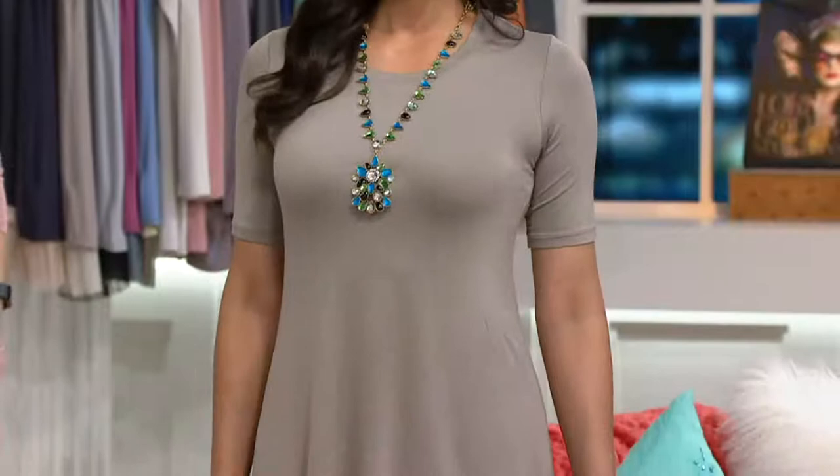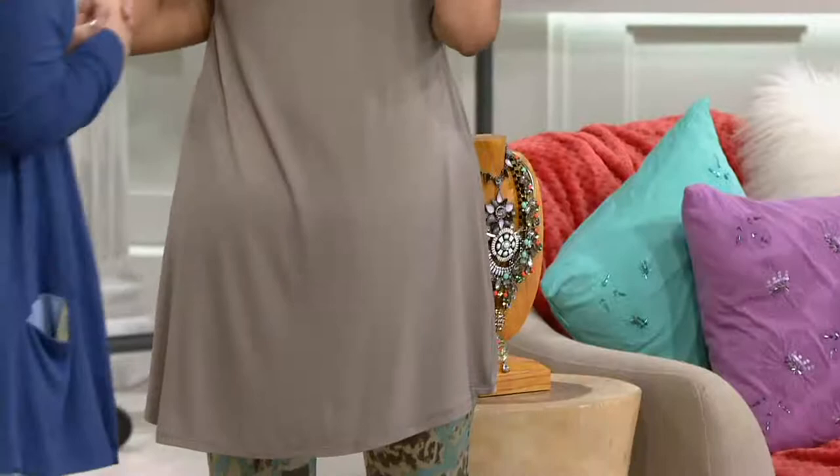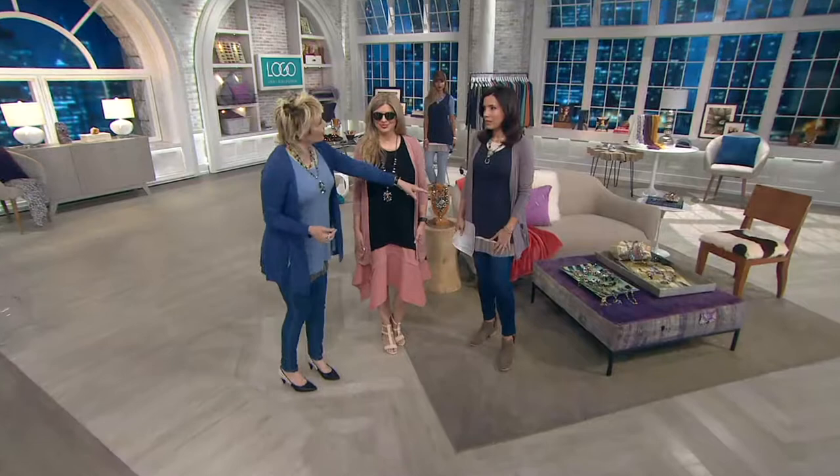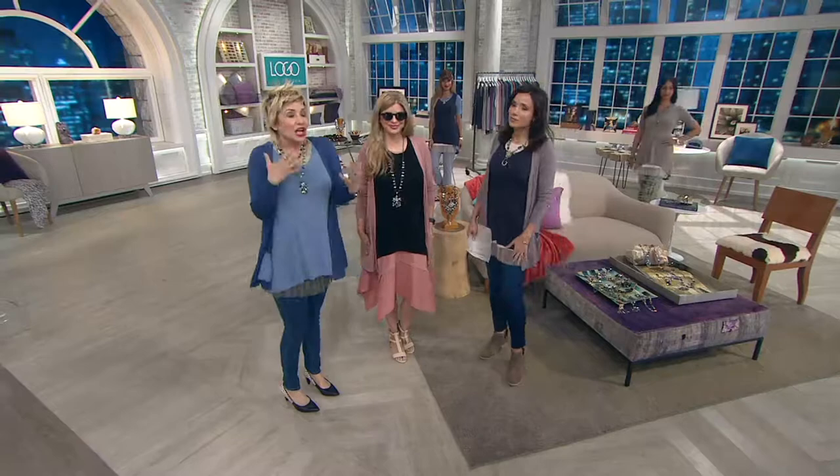All of the styles on QVC.com go back to these great colors — I love playing with them all. This is the hour to build a wardrobe. If you're going on vacation, get all these pieces — they all go together. You can mix and match once you get there and you don't even have to worry about laying out outfits for every day, because everything goes with each other.